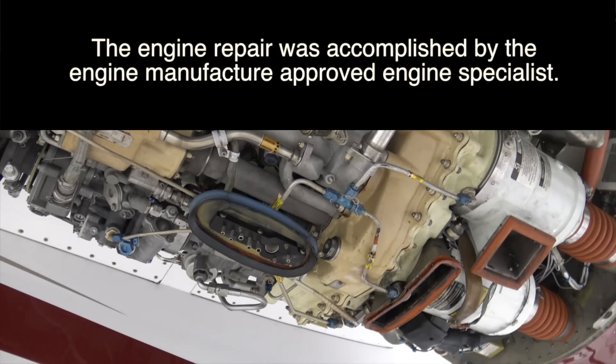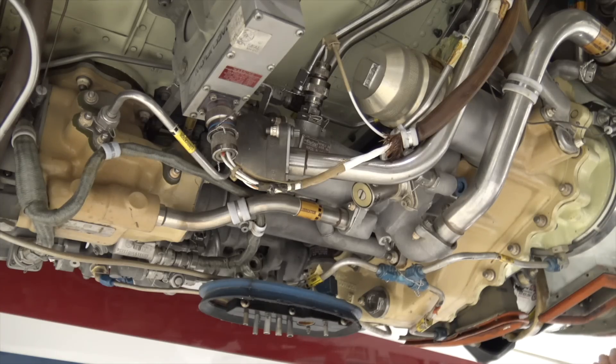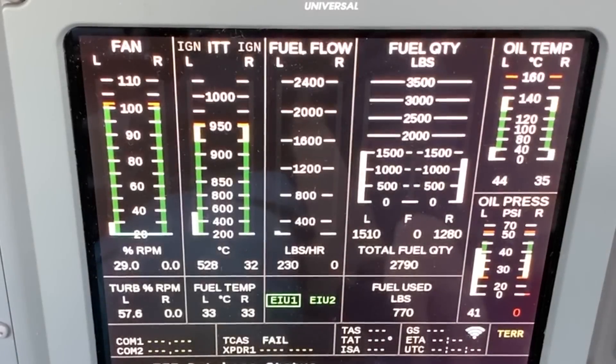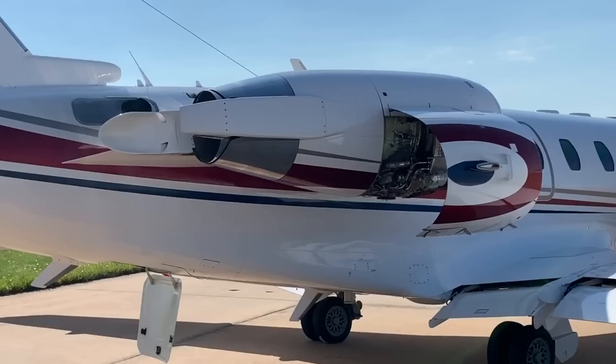For those curious what this sounds like after the repair — if you remember what it sounded like before, it now sounds very quiet. Time for right engine start. Area is clear. Starter engaged in 3, 2, 1. Starter is engaged. Fuel is on, ignition is on. Oil pressure is coming up. Starter is disengaged, igniters are disengaged. Nice cool start.